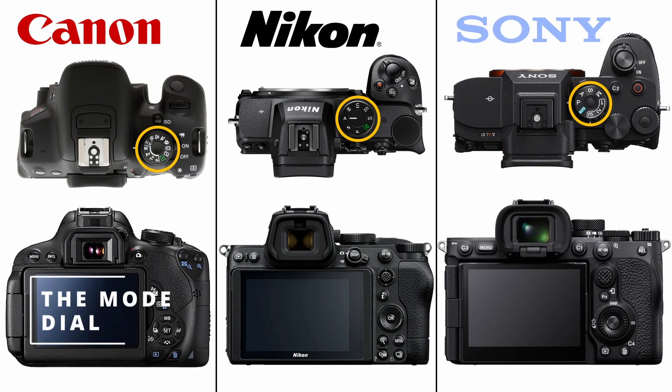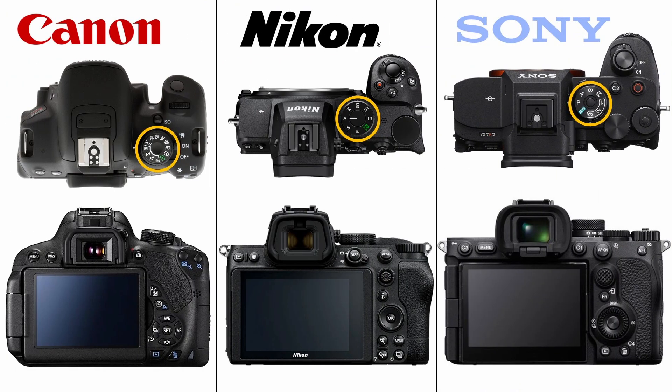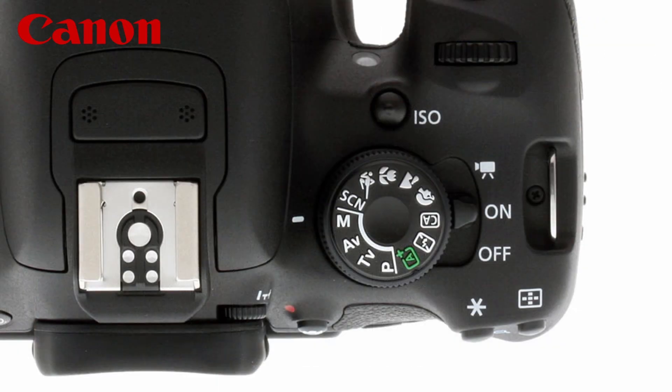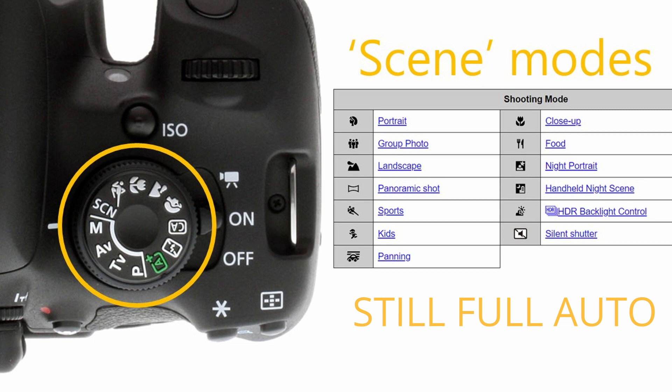Most beginners are familiar with the mode dial, because it becomes a source of huge annoyance, mocking you with your inability to shift it off full auto. All those unfamiliar icons. The Canon one is more reflective of what most of us see on what manufacturers label an entry-level camera. It's split into two sections. You're all familiar with the fully automatic icon, which just lets the camera do it all for you. These other icons on the dial are what are called scene modes, and all they are is fully automatic modes for specific circumstances. Let me explain what three of them do so that you can understand the differences between them.